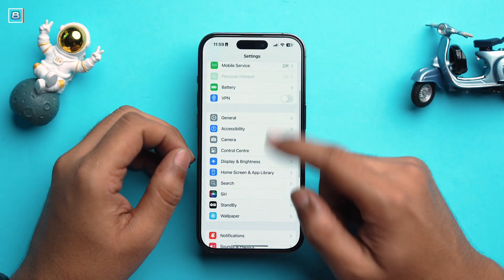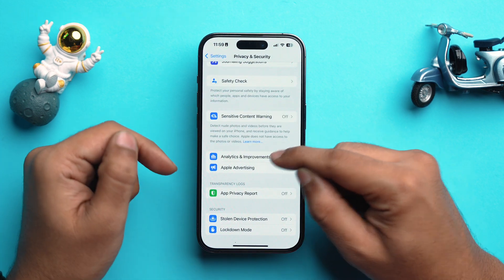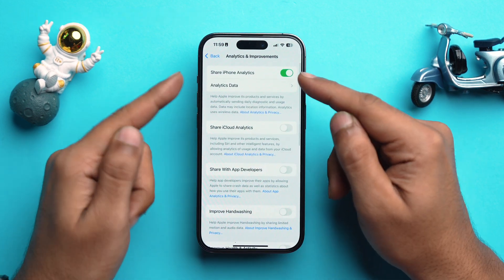There are also a lot of analytics and feedback sharing processes running in the background that cause battery drain. To stop that, open Settings, scroll down to Privacy and Security, scroll down again, and under Analytics and Improvements toggle off Share iPhone Analytics. This stops your iPhone from sharing unnecessary feedback and analytics, saving battery since those processes consume both processor power and data.